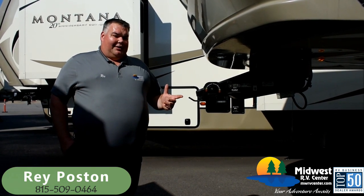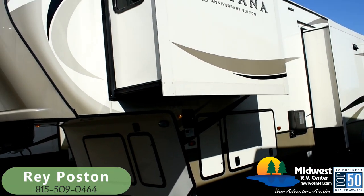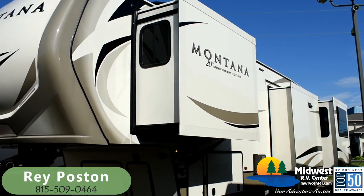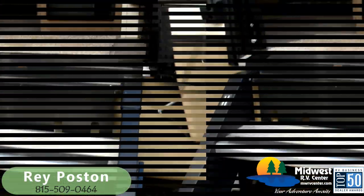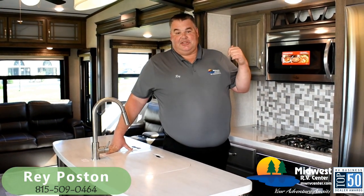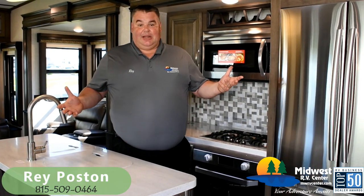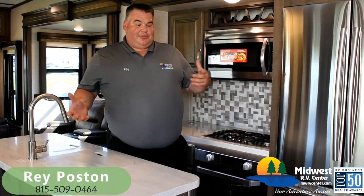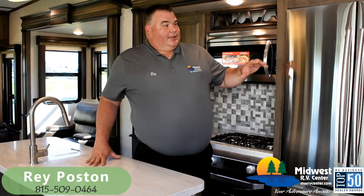Now that we're done walking around the outside, let's go check out the inside. Now we're on the inside of the 3561RL. I want to talk about some really awesome features — some of this stuff you'll see in a lot of fifth wheels, but some of it is unique to how Montana runs and operates things.